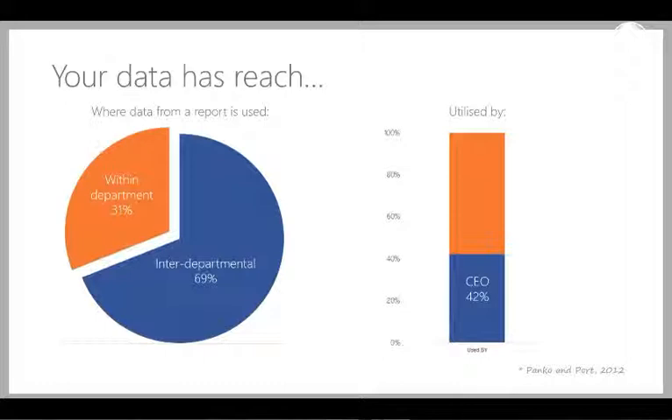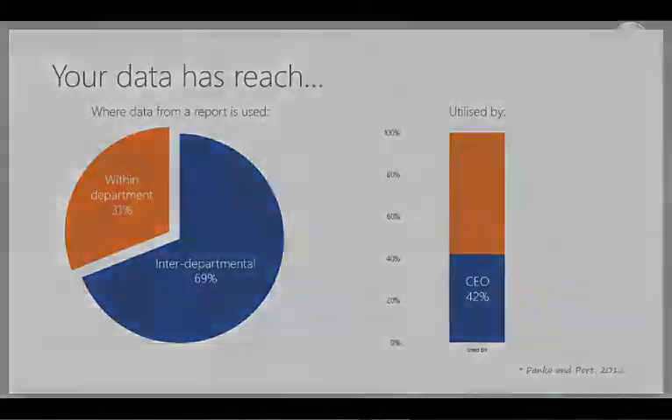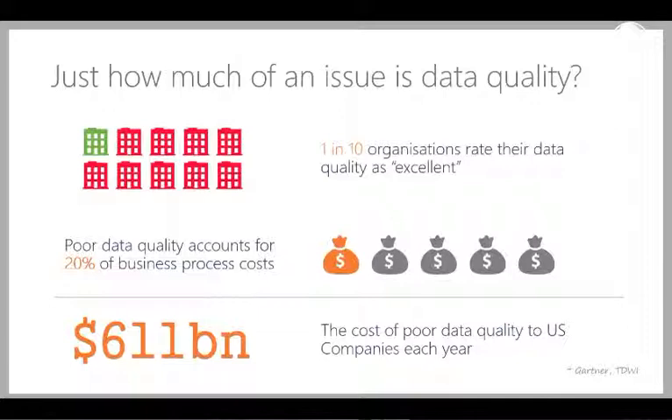Your data has far more reach than you may think. A study in 2012 found that around 69% of data, primarily in spreadsheets, was used on an inter-departmental level — shared across the broader group, not just within the team. And it was making its way up to the CEO in 42% of cases. Only 1 in 10 organisations actually rate their data quality as excellent, and data quality counts for 20% of business processing costs. So if your business process costs are $200 million a year, you're spending $40 million just on data quality issues.